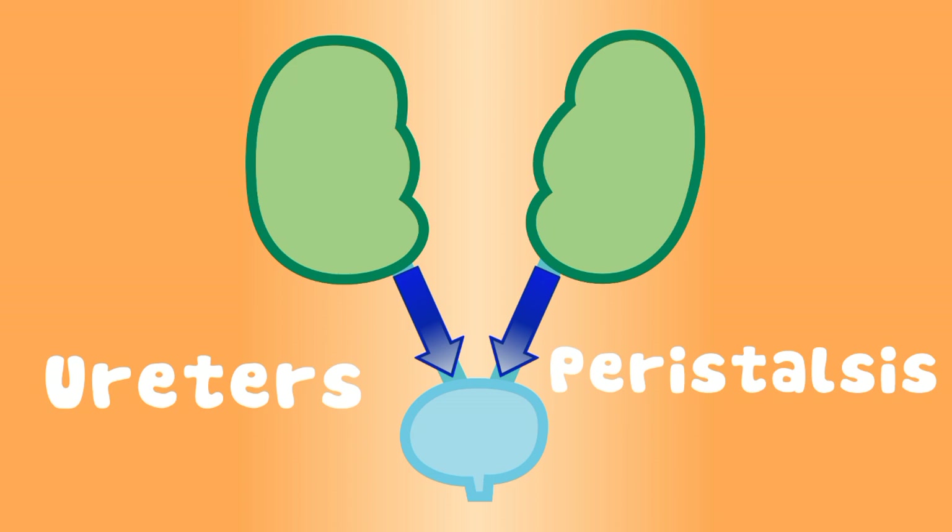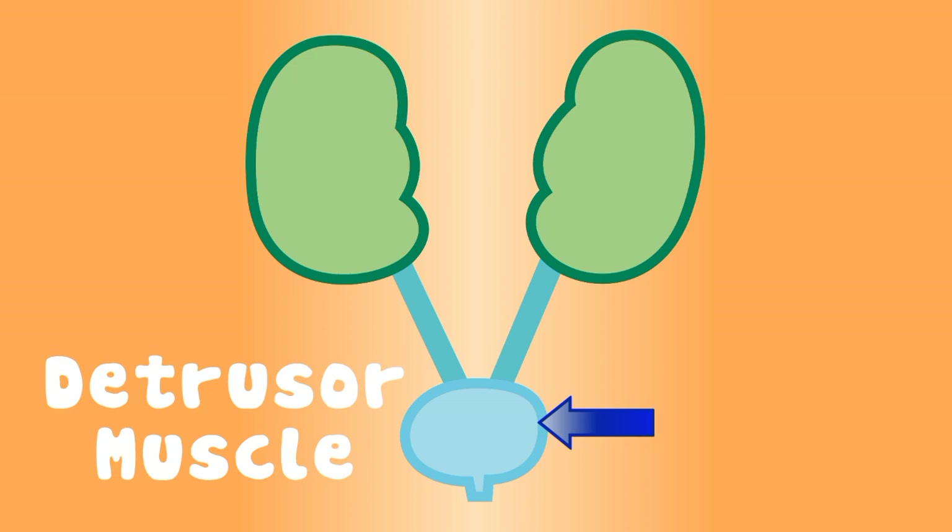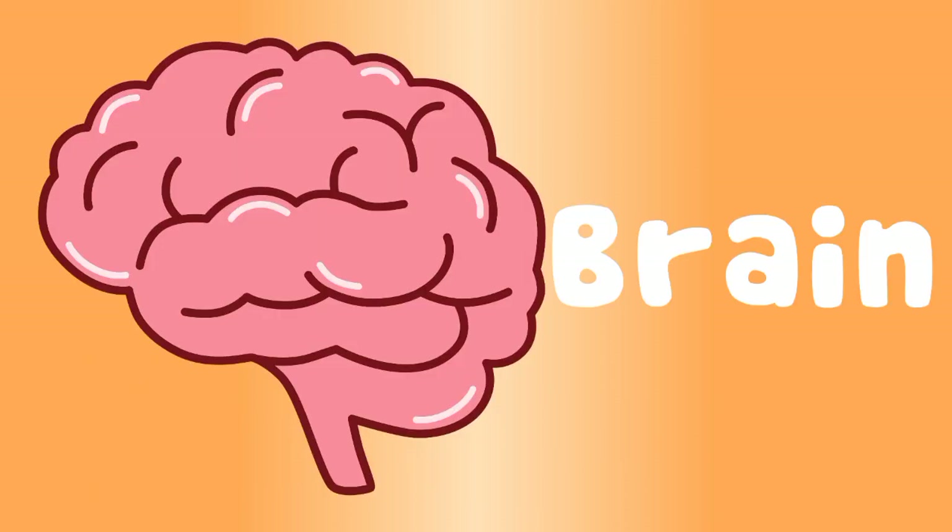The urine heads to the bladder. When it reaches your ureteral opening, the detrusor muscle relaxes while the bladder is filling. When your bladder is full, it stretches its walls, and stretch receptors tell your brain the urine must fall.